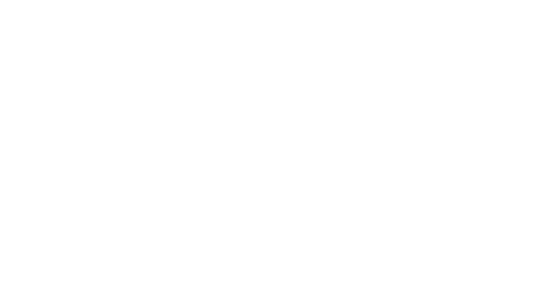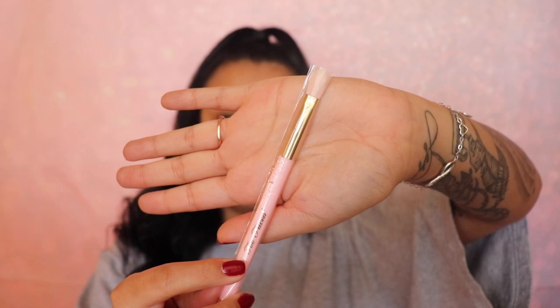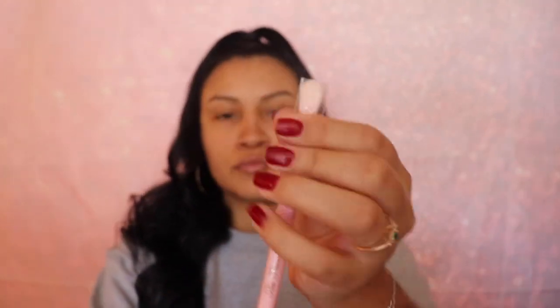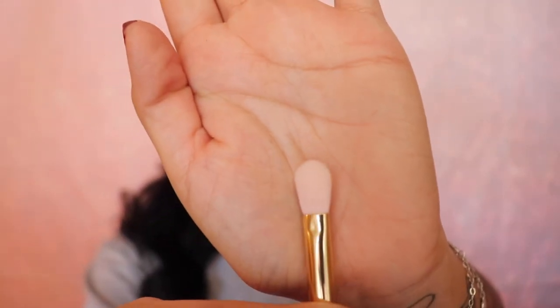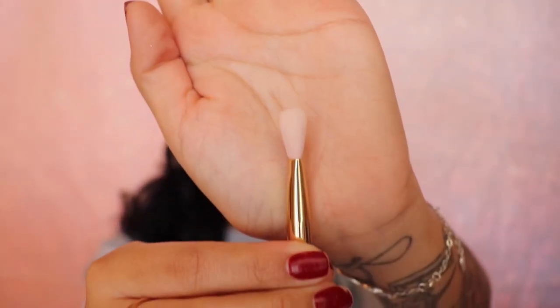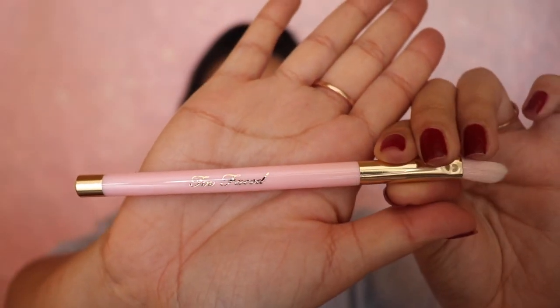It includes a brush, the palette, a Better Than Sex mascara, and a lip gloss. This is the brush — it's from the Teddy Brush Hair collection, wrapped in a plastic wrapper so the brush doesn't get messed up. It's pink and gold, nice quality. You can definitely see the quality difference compared to a cheap brush, and right here on the brush it says Too Faced.